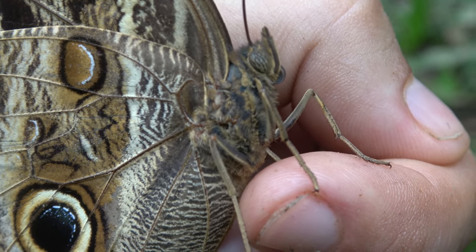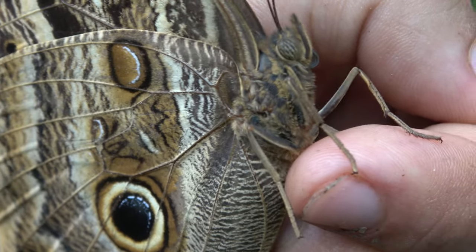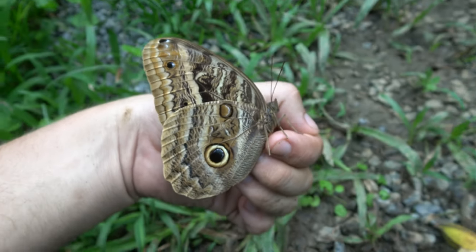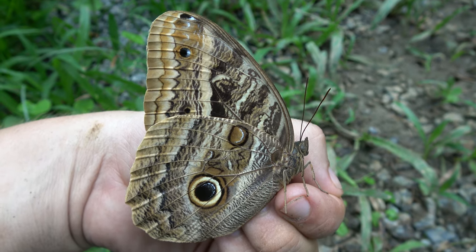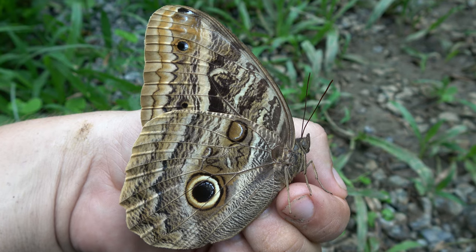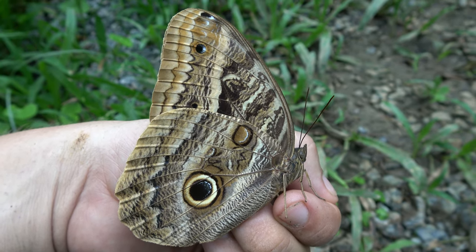That means Caligo butterflies, or owl butterflies, are one of the few butterflies that are adapted to see well in the darkness. Well, they don't fly in total darkness in the middle of the night — they fly when the sun is going down, so during sundown, and sometimes also during sunrise in twilight conditions.